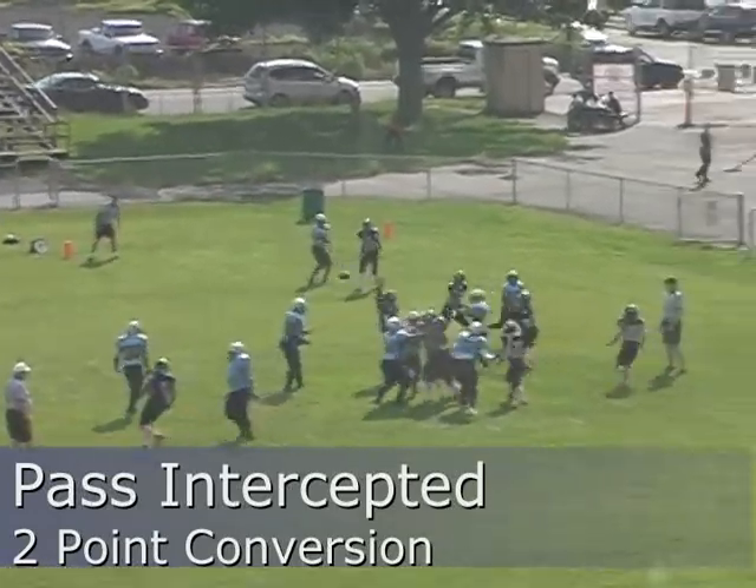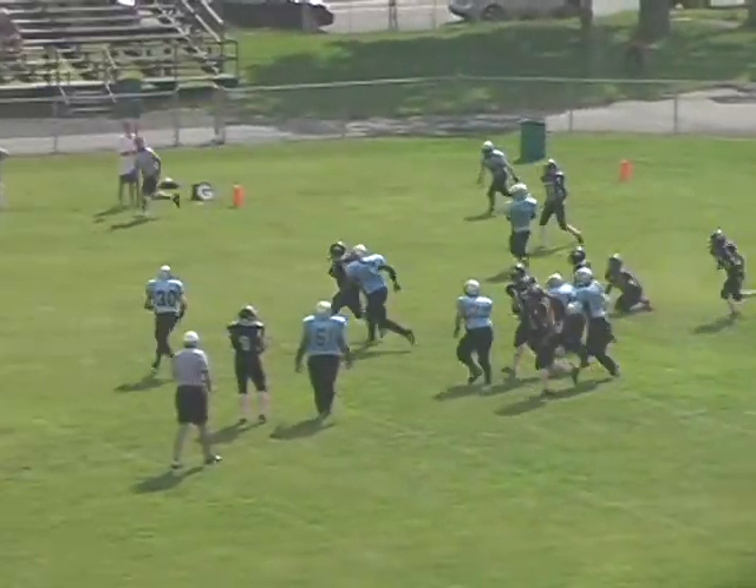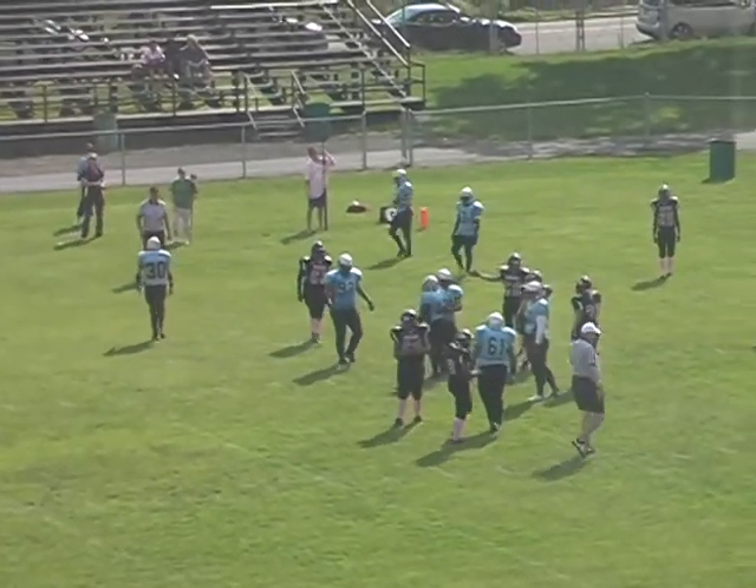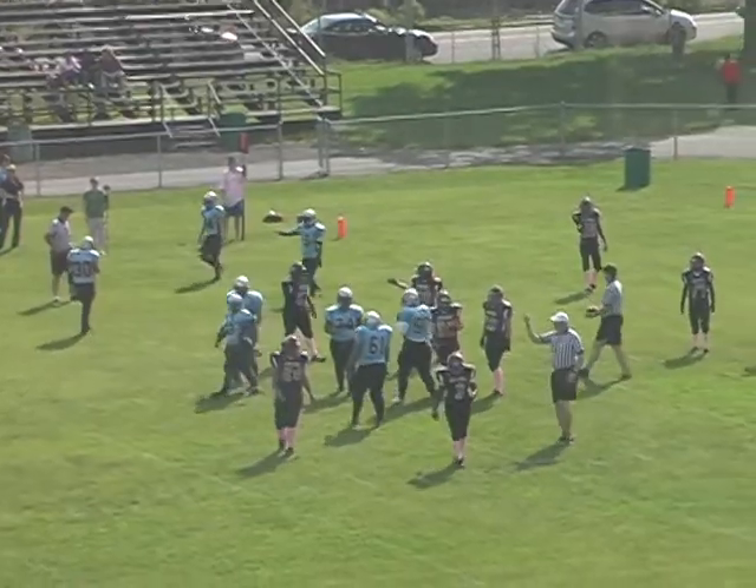Back to pass, waiting, throwing — and intercepted. That will end the two-point pass.